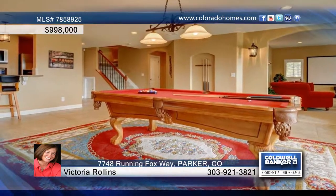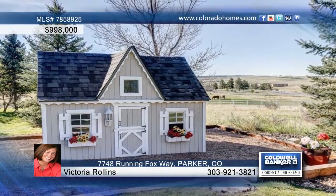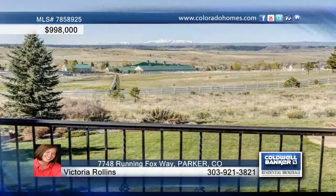The newer deck overlooks a very private yard with a second water feature, playhouse, and a gas fire pit. This home is made for entertaining, or make it your own sanctuary.